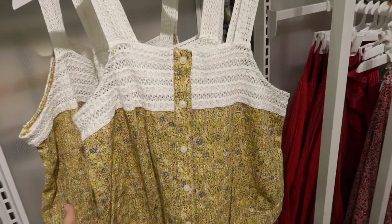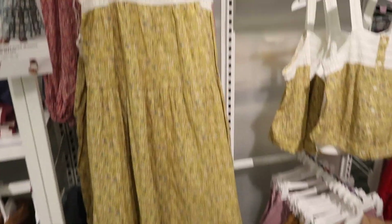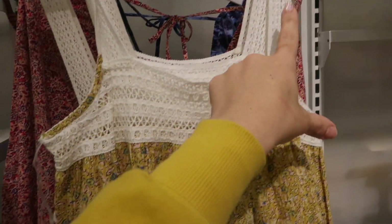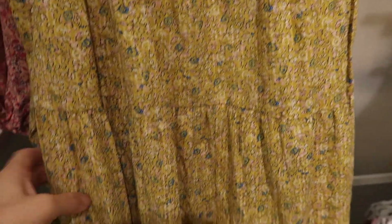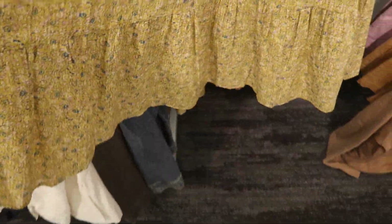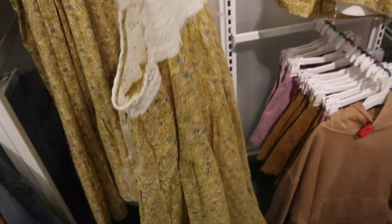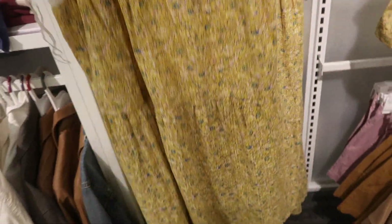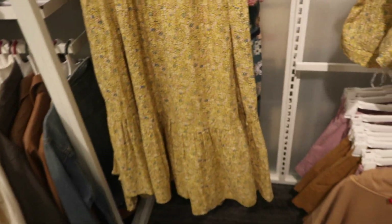I shared this top last week but now it's available as a dress option. From Universal Thread, it has crochet detailing, thicker straps with crochet across, seam detailing in the waist, really flowy with a little tier, and the same fit through the back. The dress is $30, the top is $20, and it also comes in solid white.